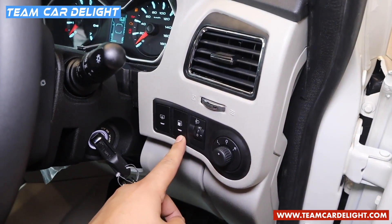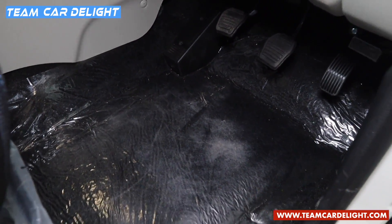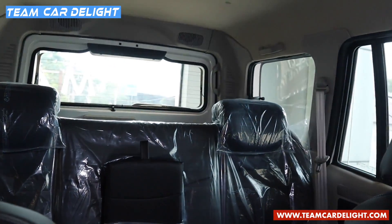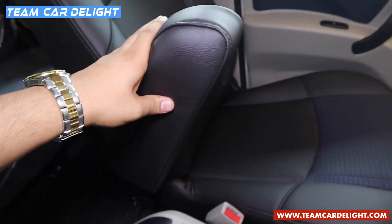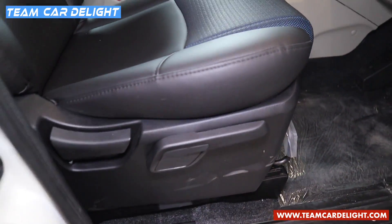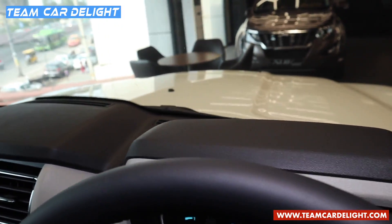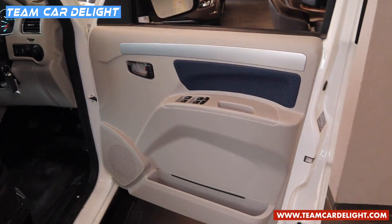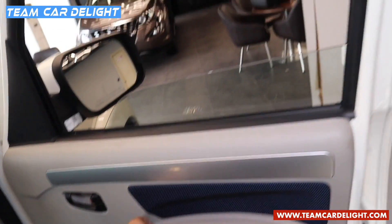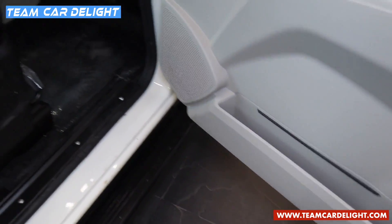We have got rear defogger, fuel lid opener, headlamp leveller, and wing mirror controls which are electrically adjustable but not foldable. There is a clutch foot rest and these are leather seat upholstery in dual tone pattern. The glass area is huge which makes the cabin very spacious and roomy. There are individual armrests for both driver and co-driver. The front door has silver accents, fabric finish, and all four power windows — all controls are illuminated. Driver side power windows have auto down and auto up with anti-pinch function. There are speakers and a map pocket but no bottle holder.